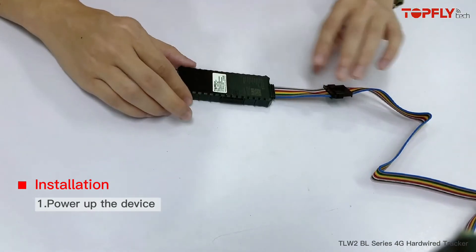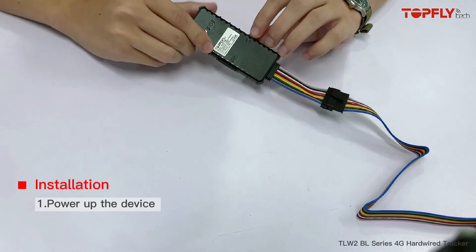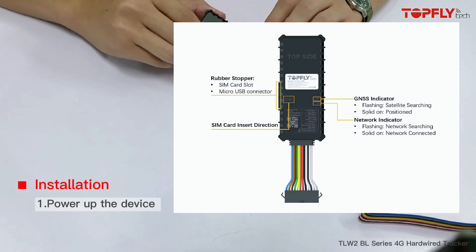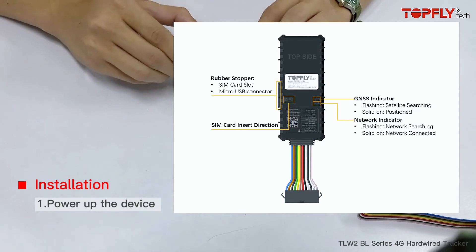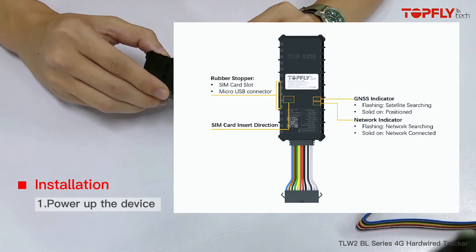When it's connected, you will see the LED indicators are flashing. We have the GNSS signal and the network signal indicators. When they are flashing, it means they are searching for the signal. And when they are solid on, it means they have already gained the signal.